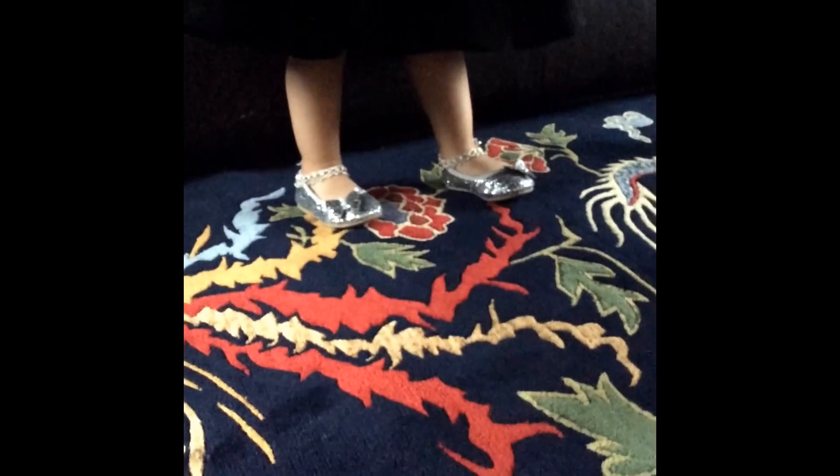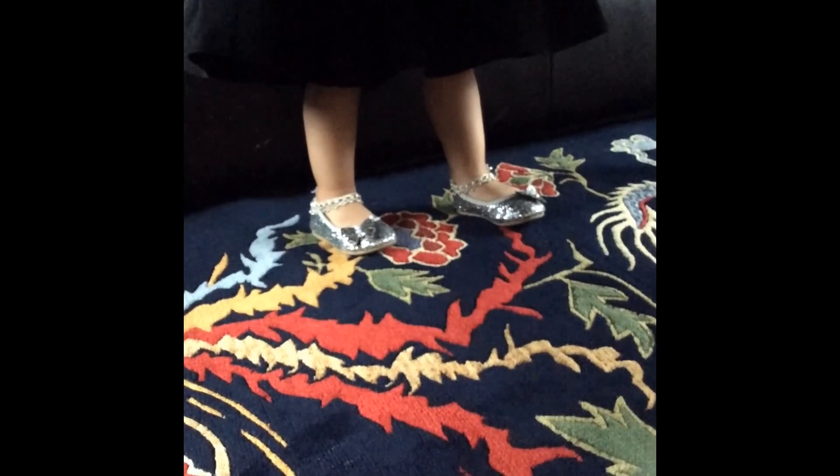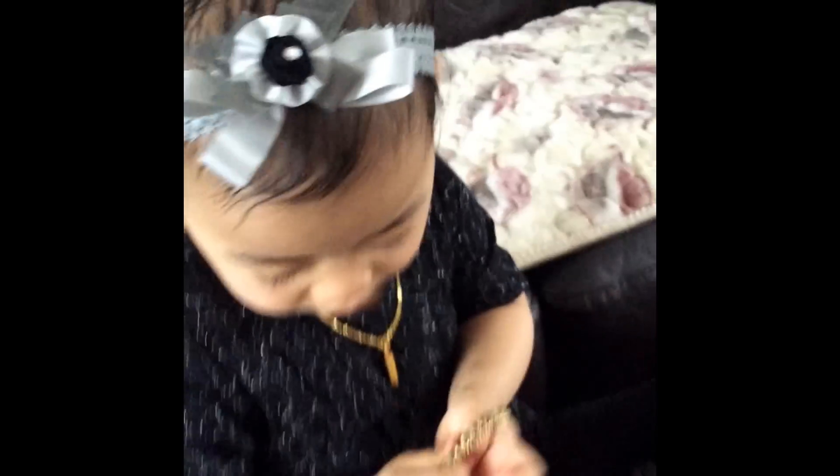The shoes she's wearing are from Debenhams, and the anklets are from Nepal — I had asked one of my friends to get them for me. The head bow she is wearing is gifted and handmade by one of my friends.